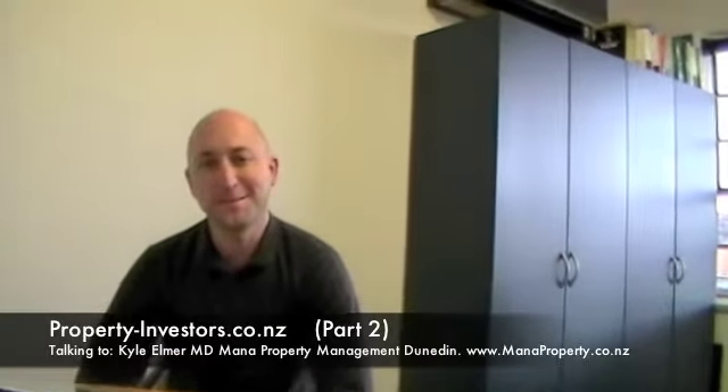Welcome back to Talk to the Expert at property-investors.co.nz. With us today is Kyle Elmau, Managing Director of Mana Property Management in Dunedin. Kyle is the President of the Otago Property Investors Association and is a seasoned investor himself. Welcome to Part 2: 10 ways to add value for your tenants and increase those rents. We'd like to follow through on point number 4 — every property gains more value and is more desirable when there is a good and tidy kitchen in place.